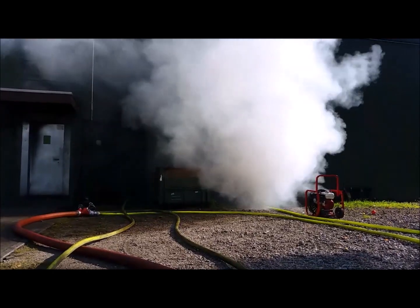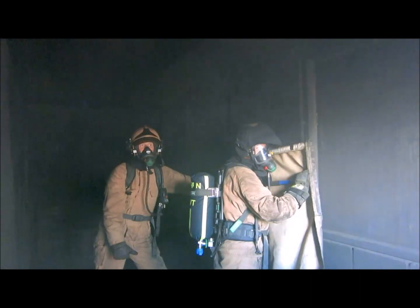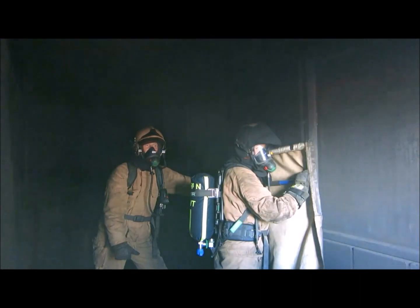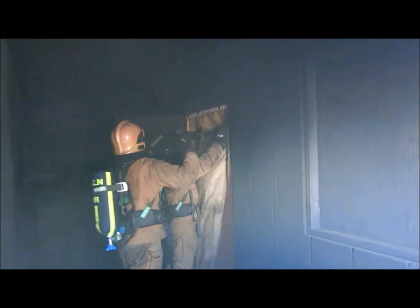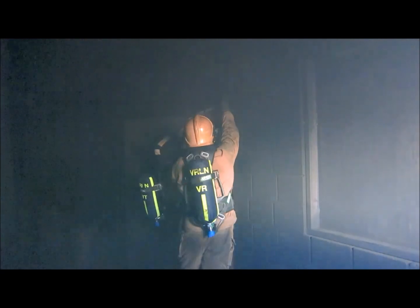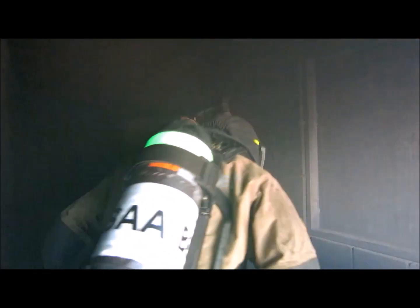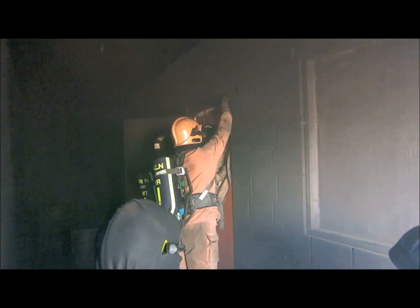Firefighters were positioned at an internal entrance door to the fire compartment, with the door opening against the firefighters to make it even more difficult. If the door had opened in the direction of advancing to the fire, the smoke blocking device could have been installed prior to opening the door. In this scenario, they had to open the door before being able to install the smoke blocking devices.